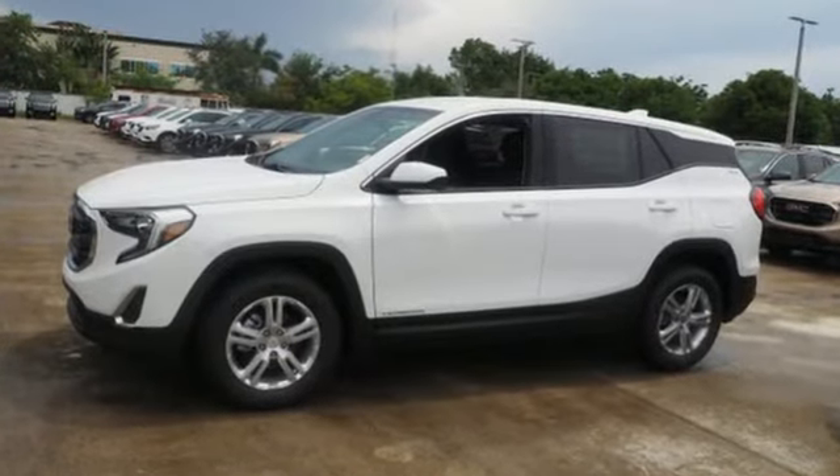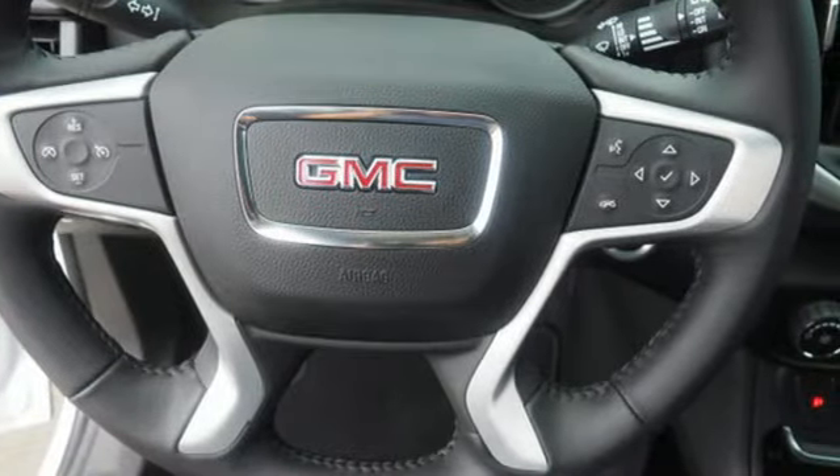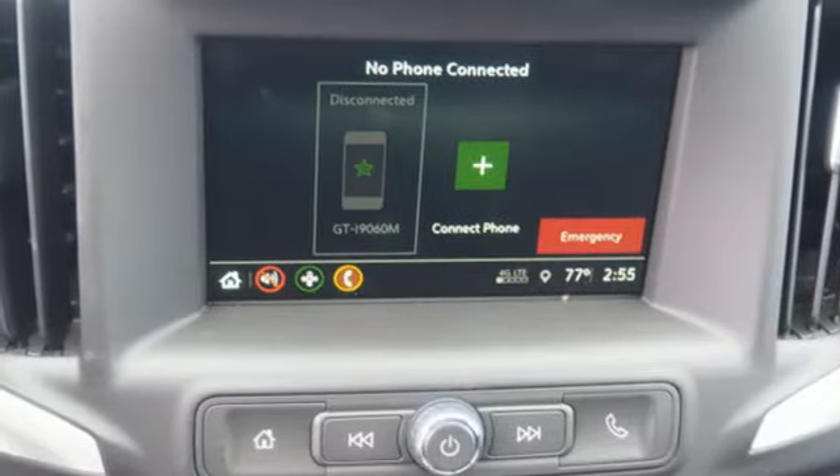It boasts an impressive list of features, like these: Bluetooth wireless audio streaming, Apple CarPlay, Android Auto, leather metal look steering wheel, auto dimming rear view mirror, OnStar 4G LTE Wi-Fi hotspot.